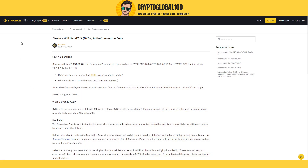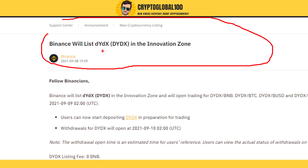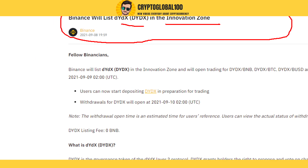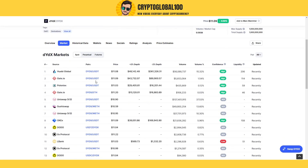Hello guys, welcome back to the channel Crypto Global 100. Another announcement from Binance: Binance will list dYdX coin in the Innovation Zone. Trading is going to start at 2 UTC time, and you can calculate according to your local time. Let's head over to CoinMarketCap and take a look at this coin.